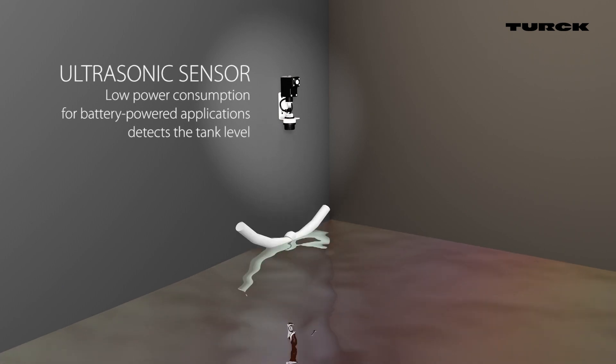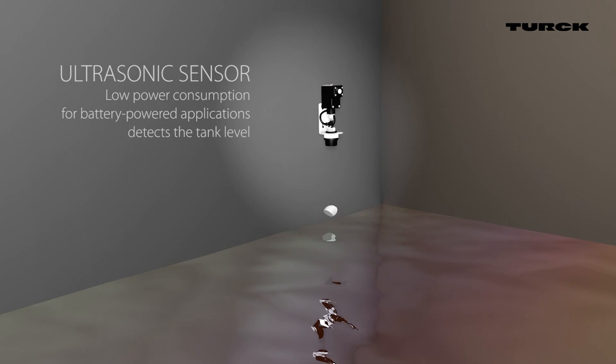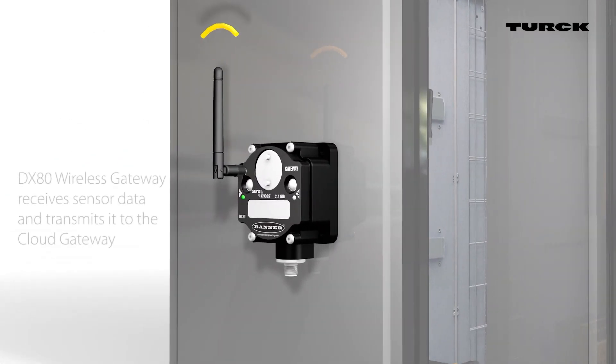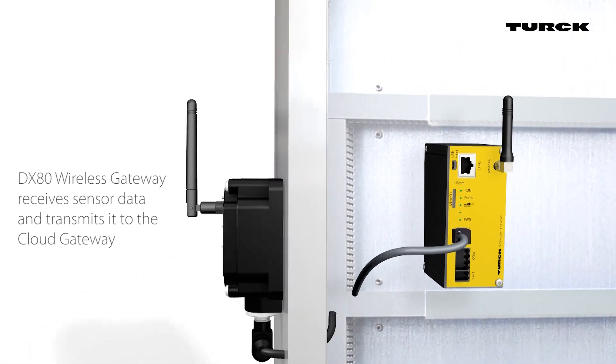For example, battery-powered ultrasonic sensors detect the level in a tank. The data is then transmitted by radio directly to the wireless gateway at the control cabinet. The DX80 wireless gateway receives the signals from all wireless sensors and transmits them to the cloud gateway.